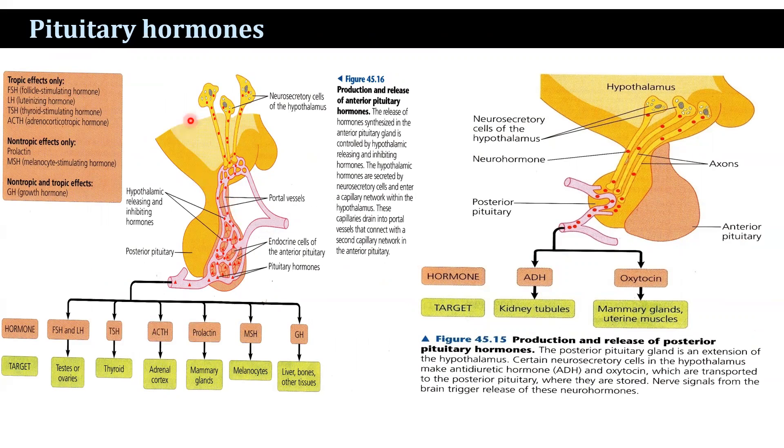The anterior pituitary hormones are follicle-stimulating hormone and luteinizing hormone, which target tissues in the body. Thyroid-stimulating hormone targets the thyroid, adrenocorticotrophic hormone targets the adrenal cortex, prolactin hormone targets the mammary gland, melanocyte-stimulating hormone acts on melanocytes, and growth hormone is responsible for cell growth and metabolism.